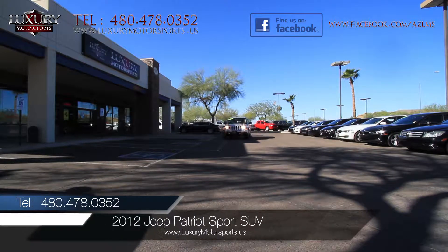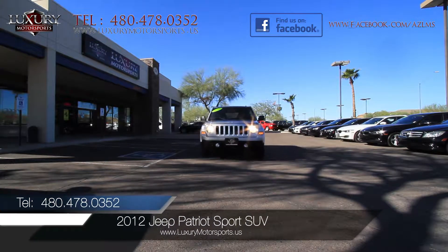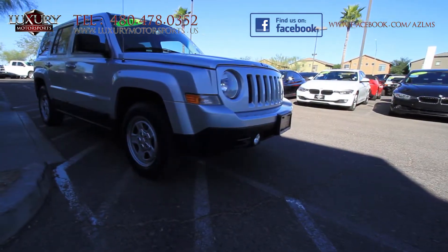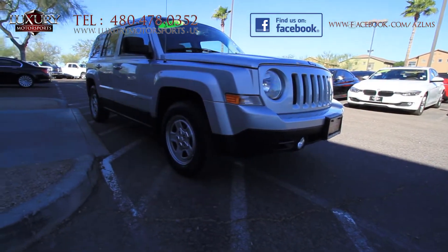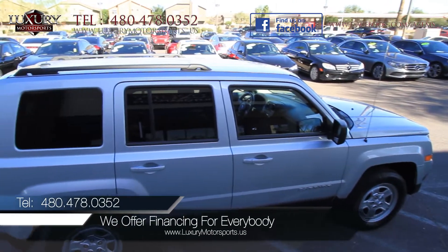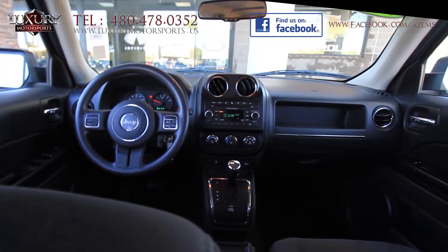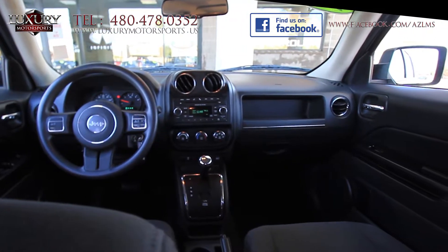Luxury Motorsports presents for sale this 2012 Jeep Patriot Sport SUV. This Patriot is a blend of the off-road Jeep styling and the everyday SUV that offers incredible versatility, boasting respectable fuel economy, soft touch materials and an easy-to-clean cabin.